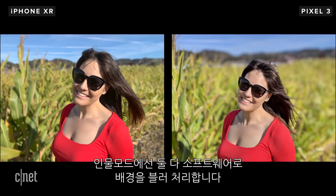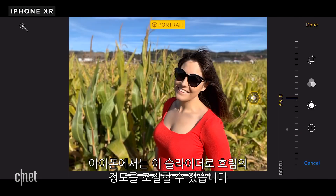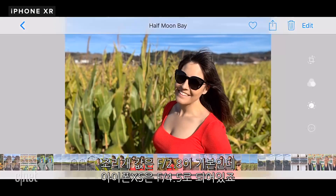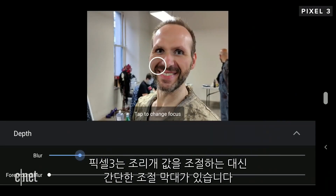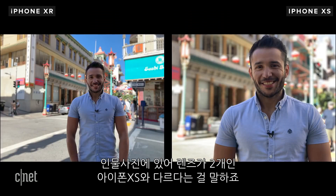For portrait mode, both phones generate the bokeh — the blur in the background — through software. On the iPhone, you can use a simulated f-stop slider to increase or decrease the bokeh effect. By default it's set at f2.8, while the iPhone XS is set at f4.5. The Pixel uses a plain slider without the f-stop markers, but it also lets you change the focus point and add foreground blur. The wider lens on the XR means that portraits look different to those taken on other iPhones like the XS with two lenses.